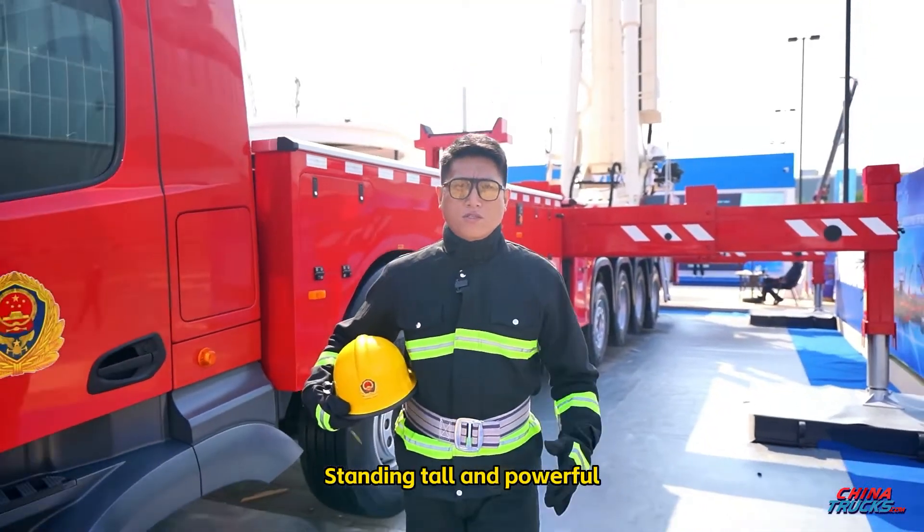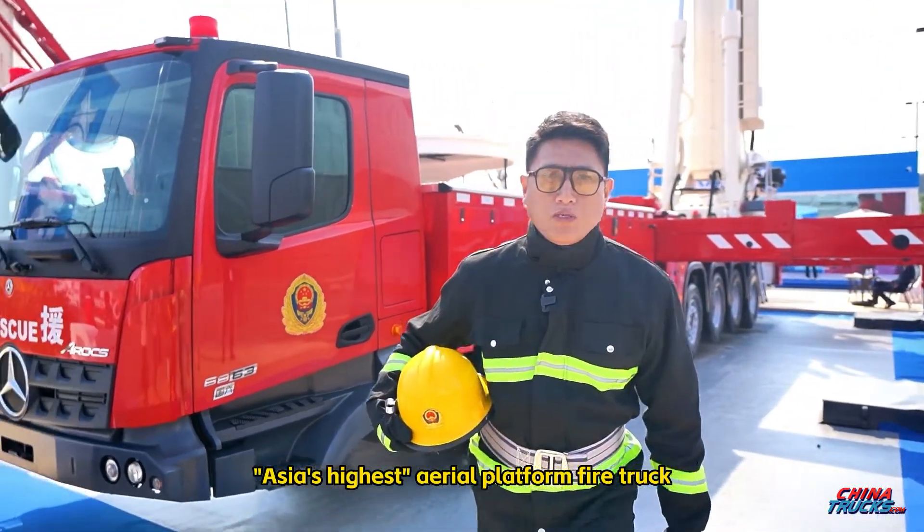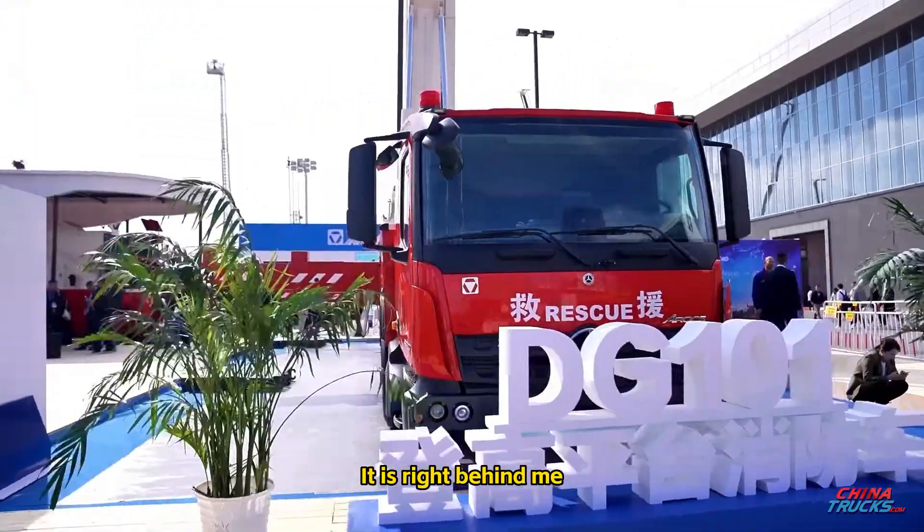Standing tall and powerful, what is DG-101, Asia's highest aerial platform firetruck? It is right behind me.